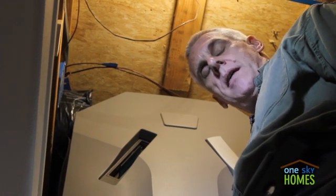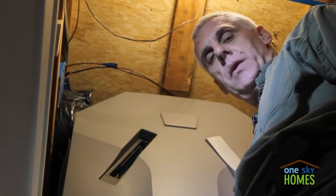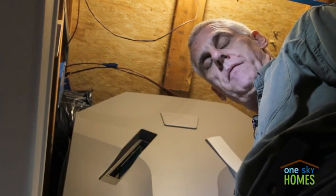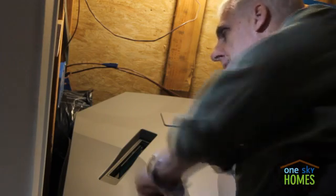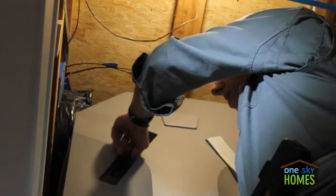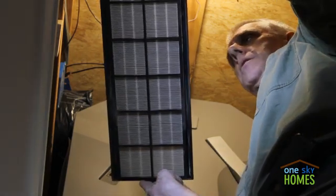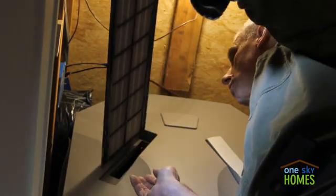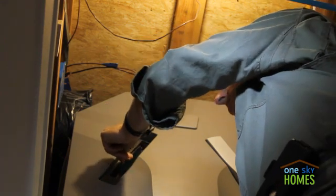In this project, we have the heat recovery ventilator mounted above the ceiling in the laundry room. It's a reasonably convenient space for occupants to be able to change the filters. You can see here on this unit we have incoming and outgoing filters in the system to make sure that the air quality is optimum.